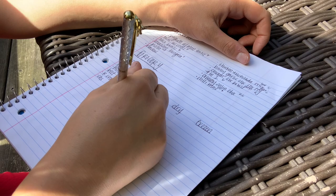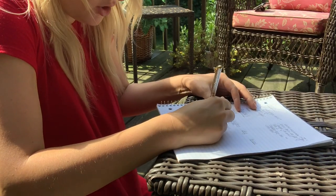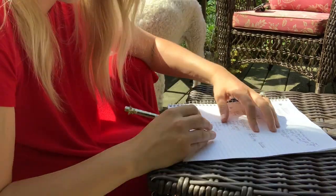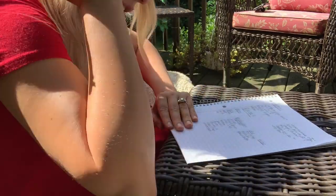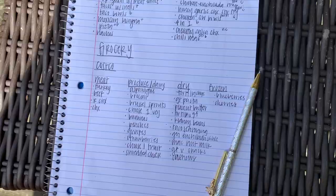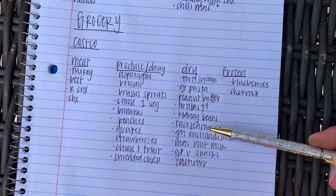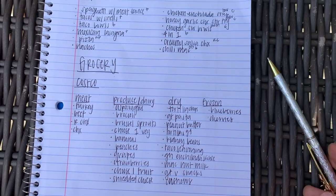For my Costco produce list, I always add greens: asparagus, broccoli, Brussels sprouts. I look back at my meals to make sure I've covered any veggies, and I'll note 'choose one more green veggie' so we're getting in our vegetables. For fruit: bananas, peaches, grapes, strawberries — we go through a ton of produce. I also write 'choose one fruit if something looks good.' For dairy I know we need shredded cheese. In dry goods, our corn-free tortilla chips are at Costco, along with gluten-free pasta, peanut butter, gluten-free tortillas, kidney beans, taco seasoning, green enchilada sauce, macadamia nut milk, gluten-free and vegan snacks, and cashews. Frozen: blueberries and cherries.